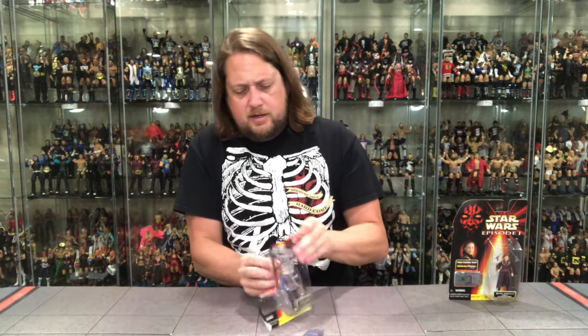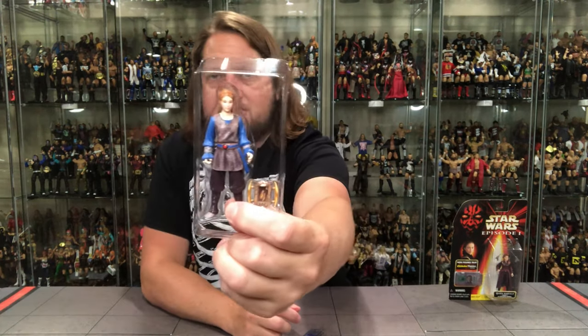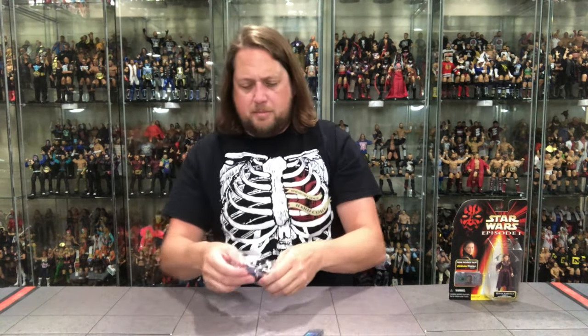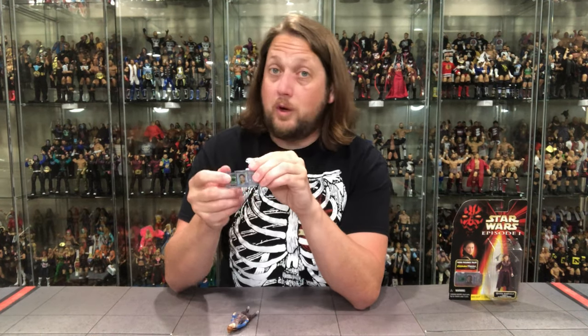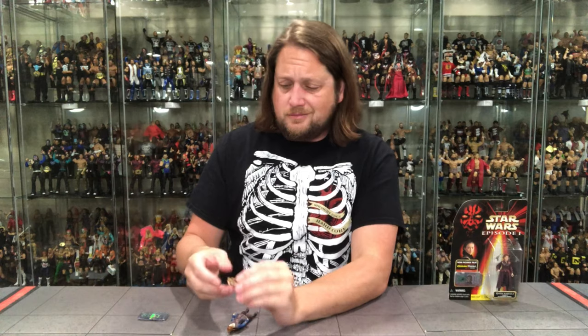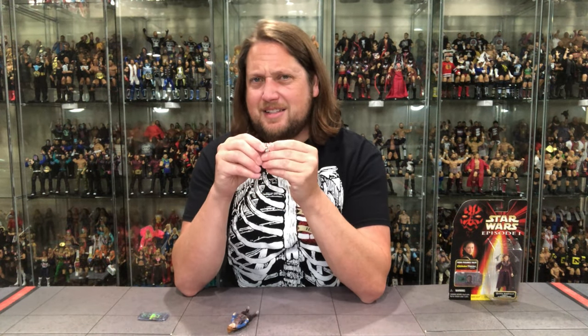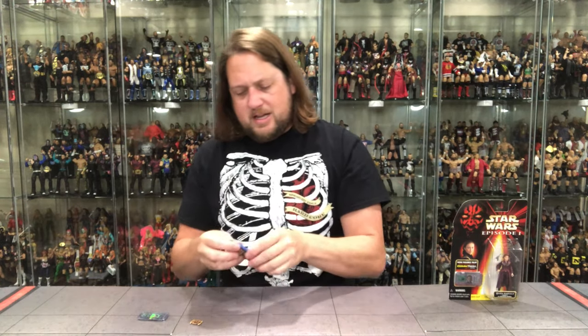Let's get old Padme out of the package — see you later! Out of the plastic prison. She's got her pod race screen on there. The contact chip says 'Handmaiden to Queen Amidala.' As we always say, these are great because they double as a stand for the figures, which is probably better than the contact chip reader if you ask me.